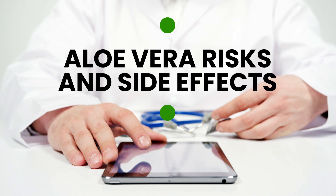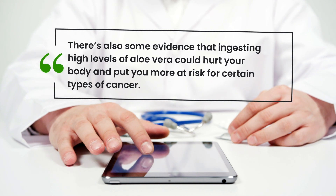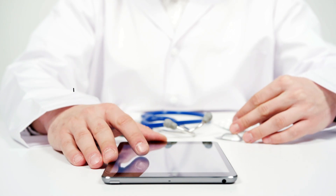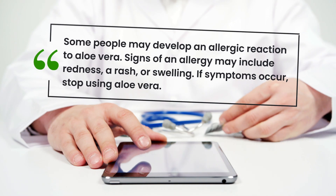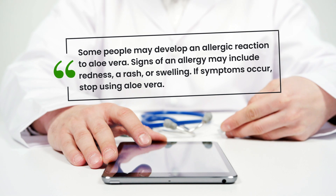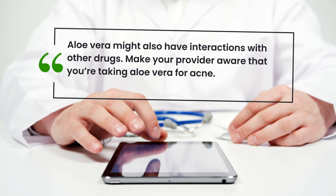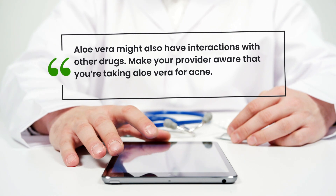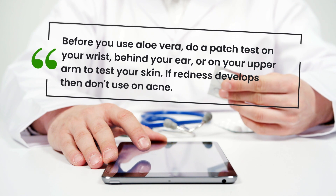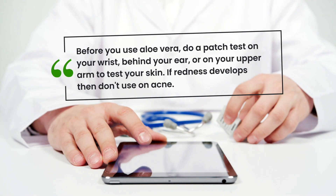Aloe vera risks and side effects. There's also some evidence that ingesting high levels of aloe vera could hurt your body and put you more at risk for certain types of cancer. Although rare, some people may develop an allergic reaction to aloe vera. Signs of an allergy may include redness, a rash, or swelling. If symptoms occur, stop using aloe vera. Aloe vera might also have interactions with other drugs, so make your provider aware that you're taking aloe vera for acne. Before you use aloe vera, do a patch test on your wrist, behind your ear, or on your upper arm to test your skin. If redness develops, then don't use it on acne.